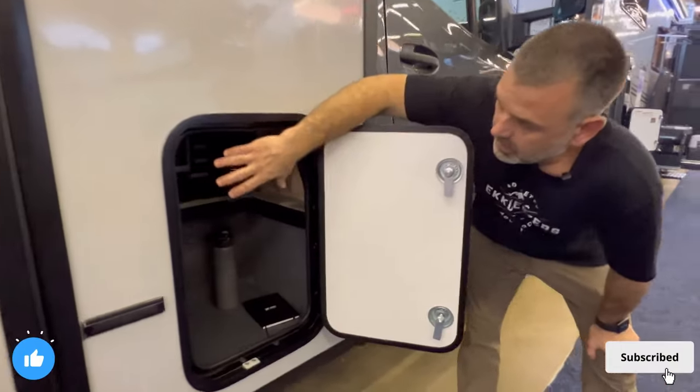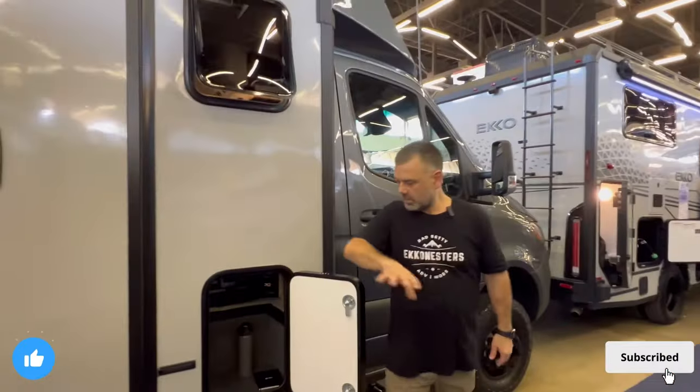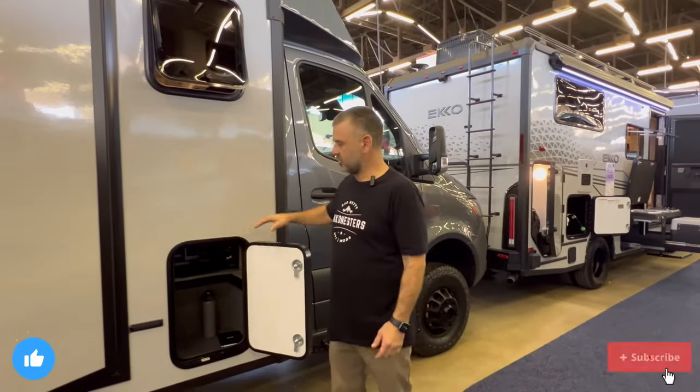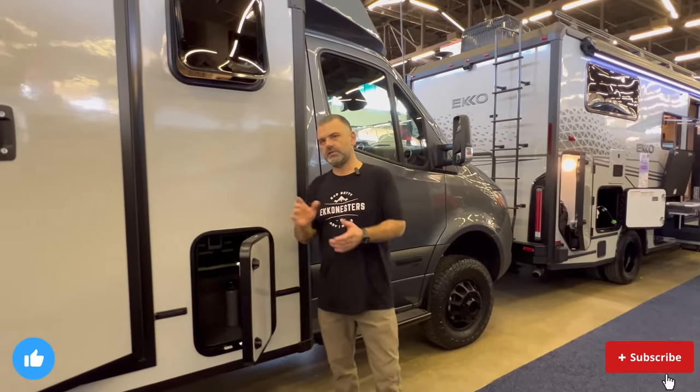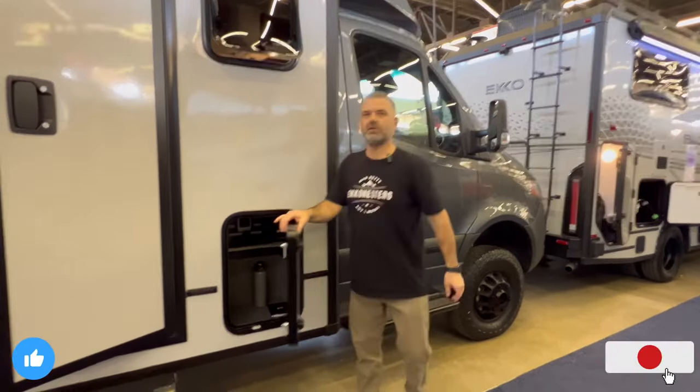Looking into this exterior storage box — very generous space. Let's say you're in adventuring mode and you've got some gear you like to keep outside the vehicle — maybe you're into rock climbing. That gear can be placed in here very comfortably.